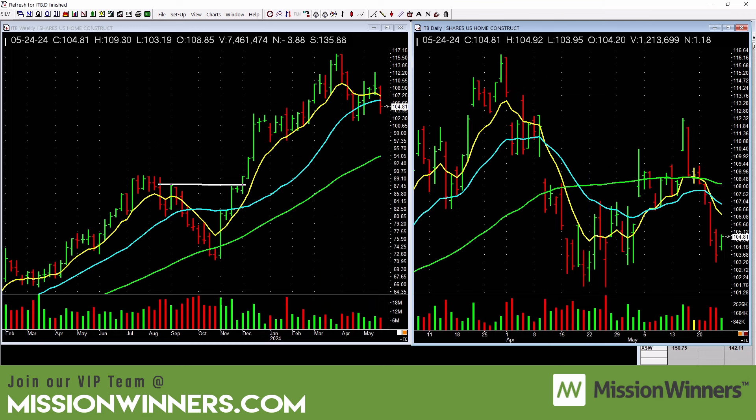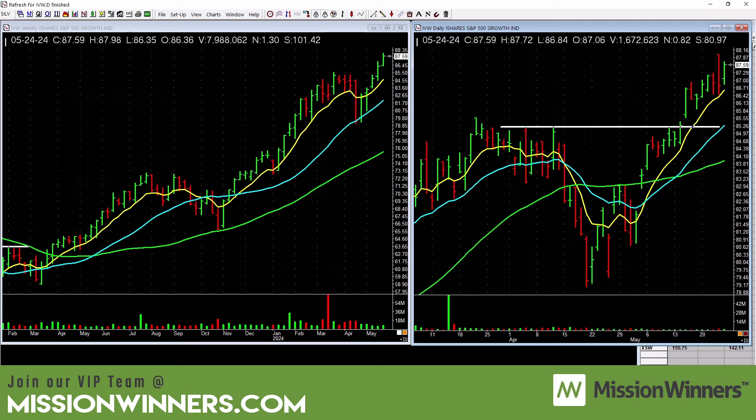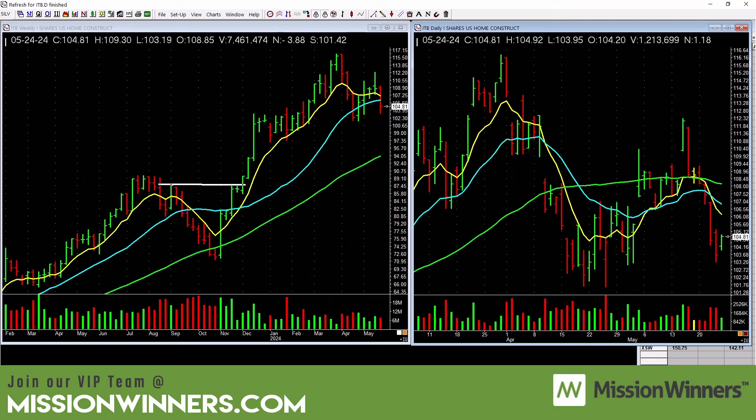Home builders — stay away. This is very important for everybody: we don't need to overanalyze it. Look what it's doing — it's below the falling 50-day. The air is better above a rising 50-day moving average line. Until that changes, be cautious with home builders. And why did that happen? What has a profound impact on the housing market? Interest rates.